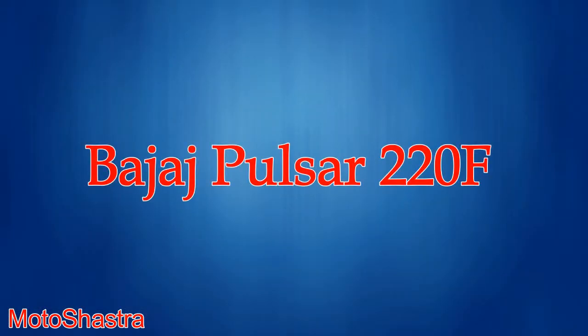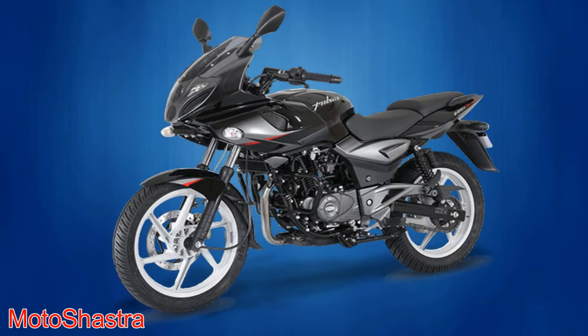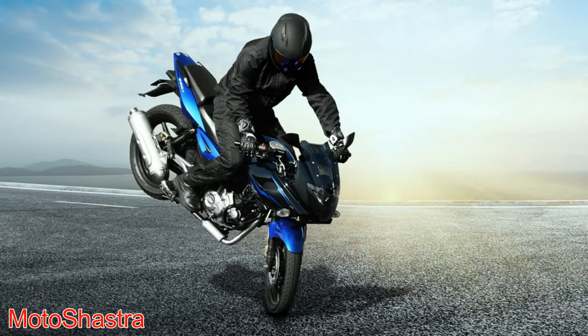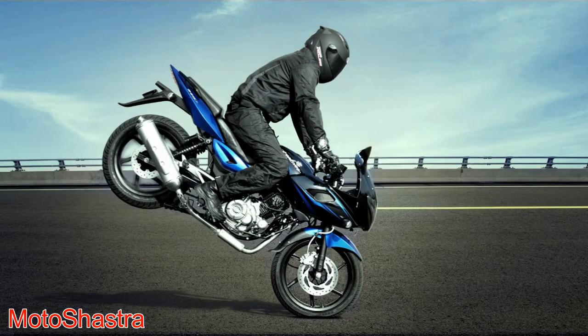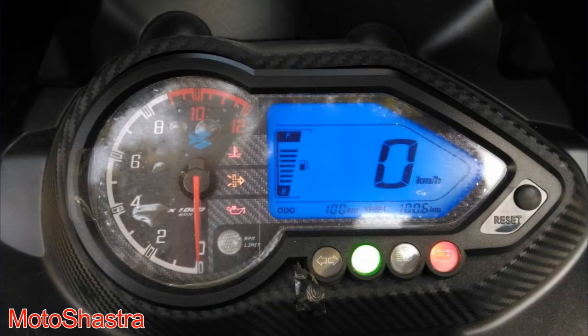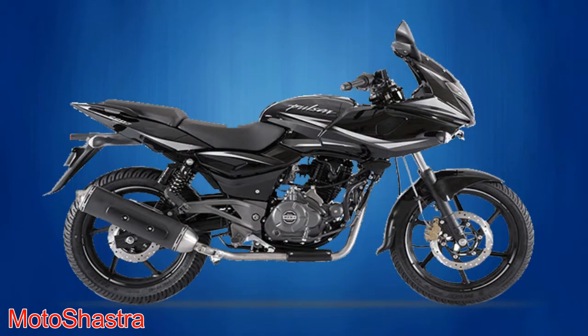Ninth comes the Bajaj Pulsar 220F. The fastest Indian — the Pulsar 220F — is the most liked semi-faired bike from the Bajaj Pulsar lineup. The bike comes with a 220 cc engine which produces 20 bhp of power and 18 Nm of torque. This bike comes with great performance and projector headlamps, and also comes with oil cooling.